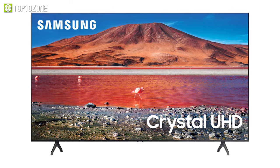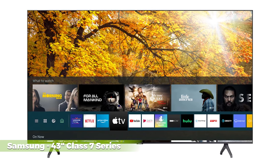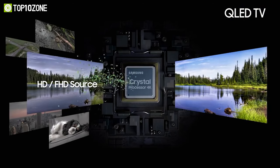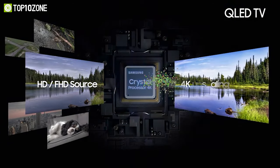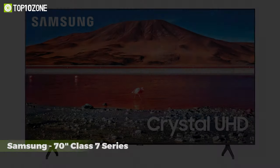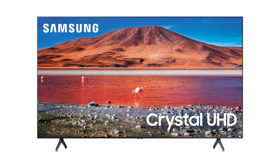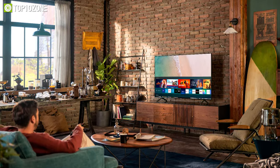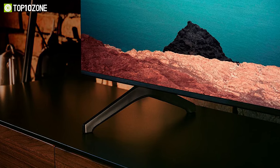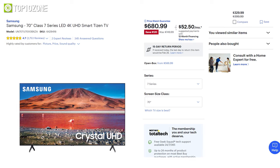Samsung is no slouch either when it comes to mind-blowing deals, as the Samsung 43-inch Class 7 Series is now at $330. It has a Crystal Processor 4K that helps deliver stunning picture quality at an incredibly low price. Besides that, the Samsung 70-inch Class 7 Series is a spectacular 4K TV that unlocks hidden details with HDR and features an elegant, minimalistic design that draws you into the screen from every angle. The 70-inch Class 7 Series is now available at Best Buy at a discounted price of $680.